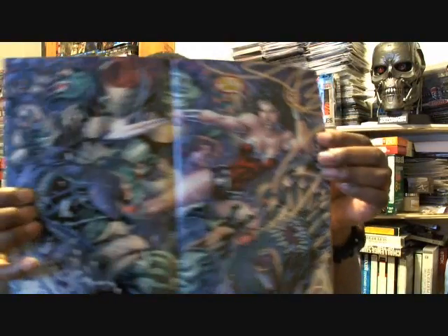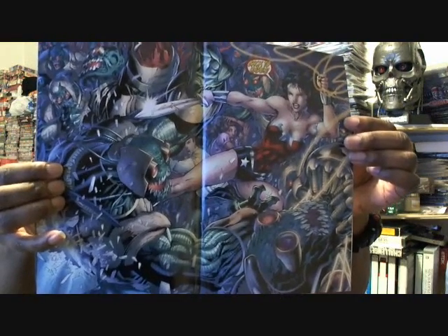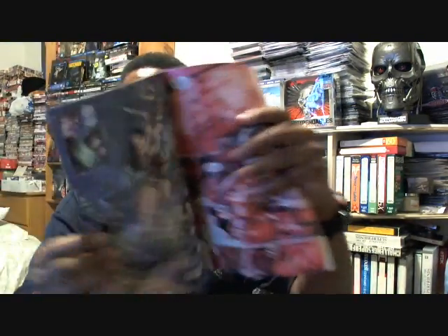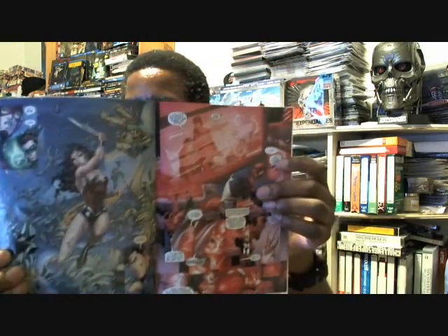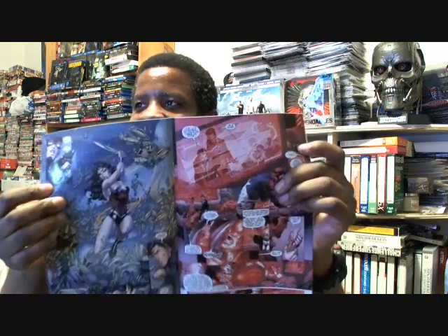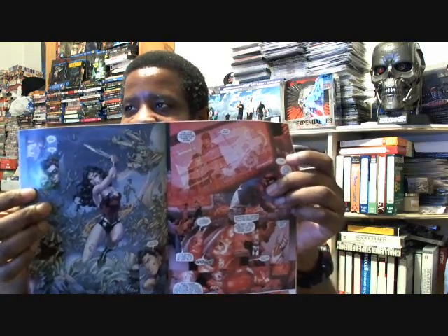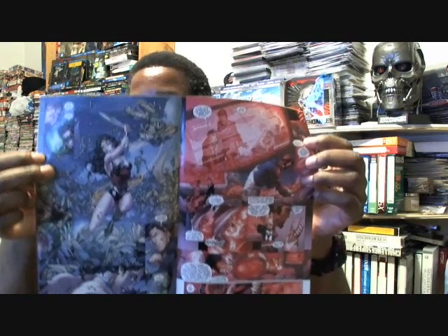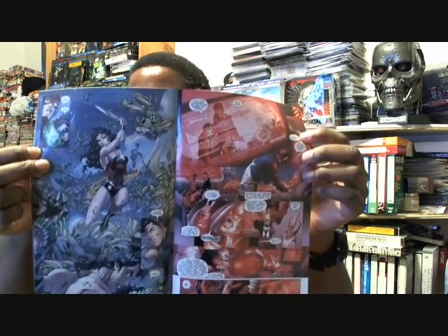And then guess who shows up — Wonder Woman. There's a great two-page spread of Wonder Woman fighting Darkseid's minions. Just a beautiful shot. And then another great shot of Wonder Woman — if you look in the upper left corner, there's a great panel of Flash and Green Lantern, with The Flash going 'wow' and Green Lantern calling dibs on Wonder Woman.